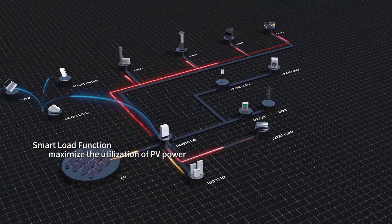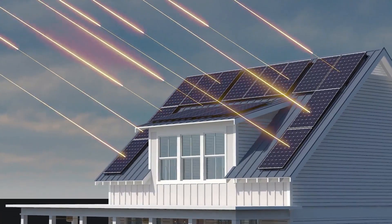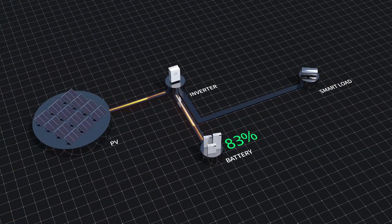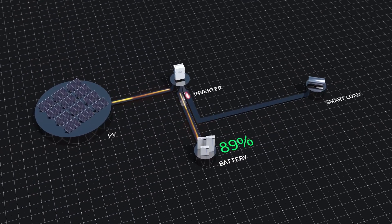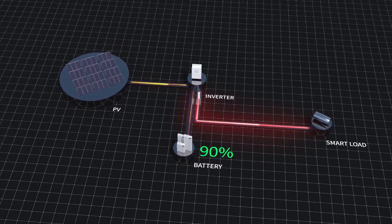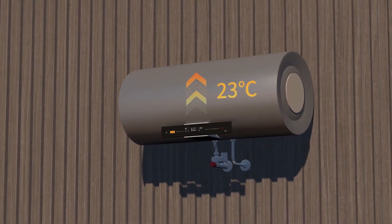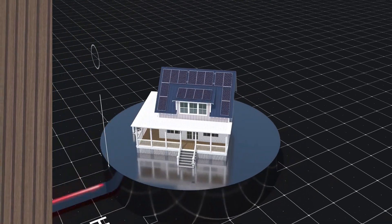The generator port is equipped with smart load functionality, allowing you to truly maximize utilization of PV power. When energy from the PV array is more than the loads require and the battery is full, excess energy is diverted to the smart load port. This energy could then be used to power additional loads such as geysers, thus reducing the electricity purchased from your utilities provider.